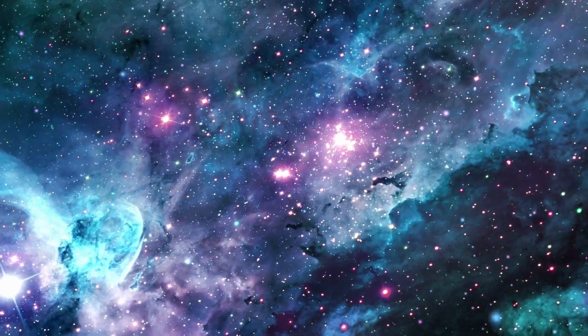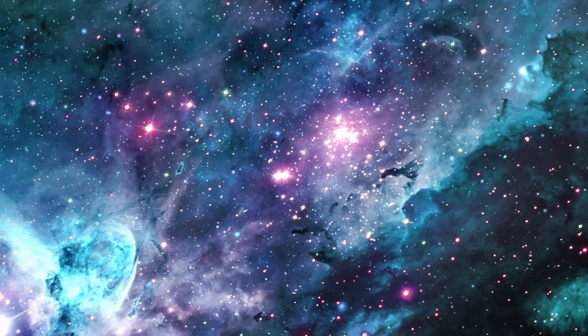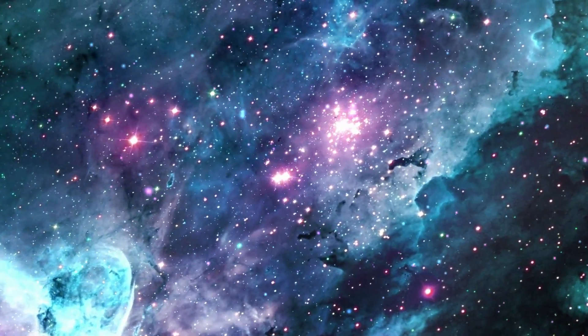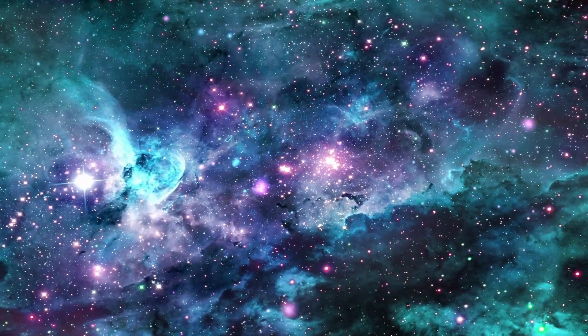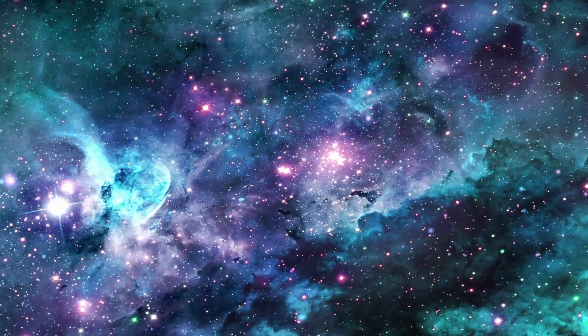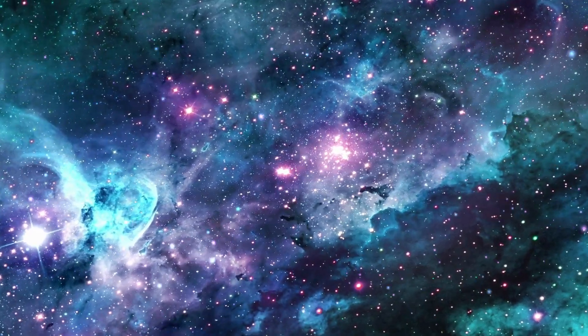Around 4.6 billion years ago, our solar system was just a cloud of dust and gas called a nebula. Imagine a huge puff of smoke, swirling and twirling in the vast expanse of the universe. This nebula was our solar system's humble beginning.